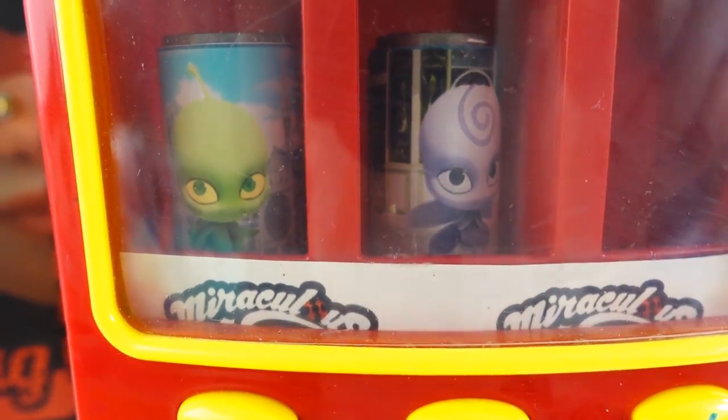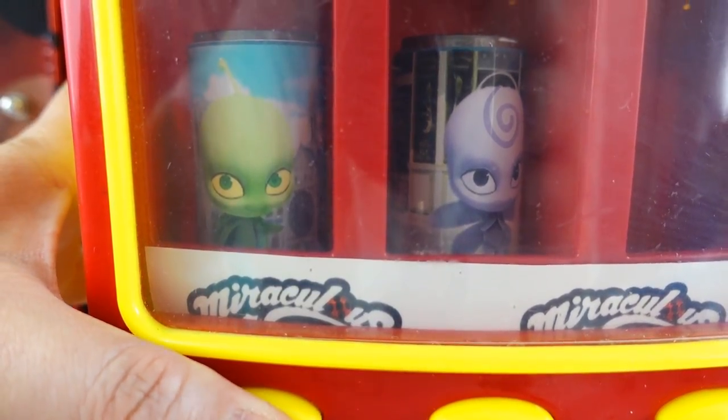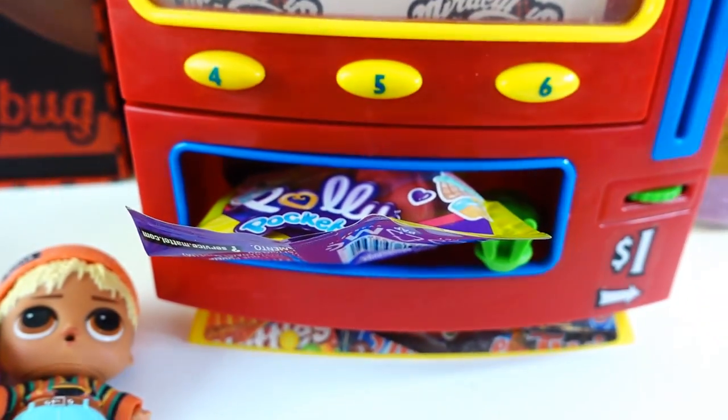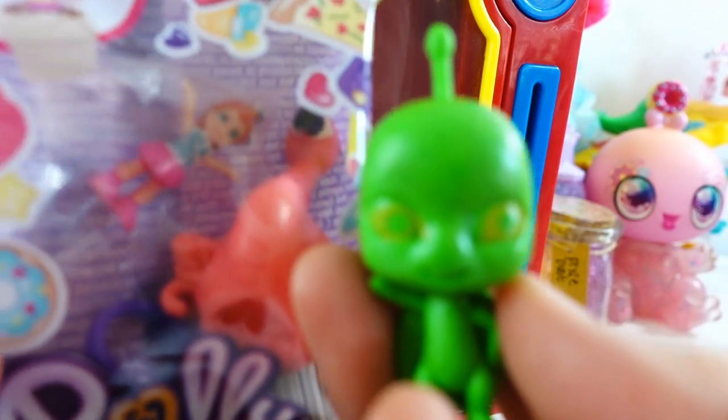Alright, two more to go. So we have Waze here. Let's go ahead and get him. Quarter. And press the button for Waze. And here's Waze!